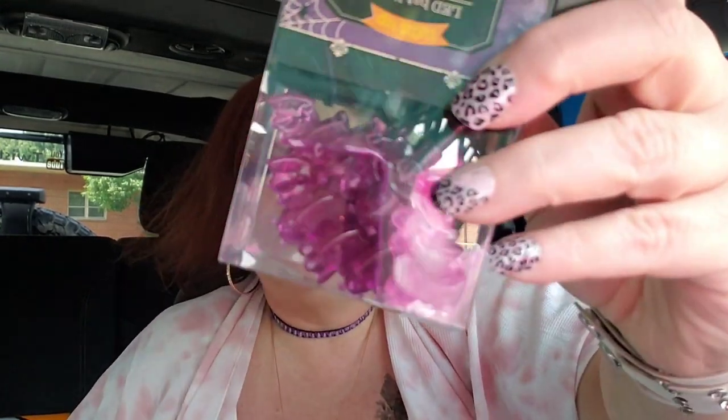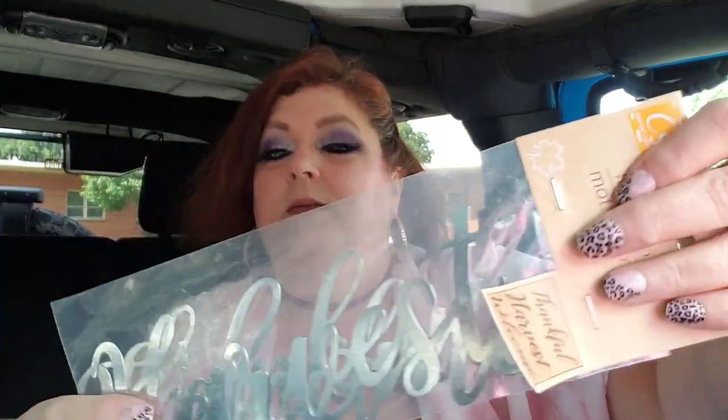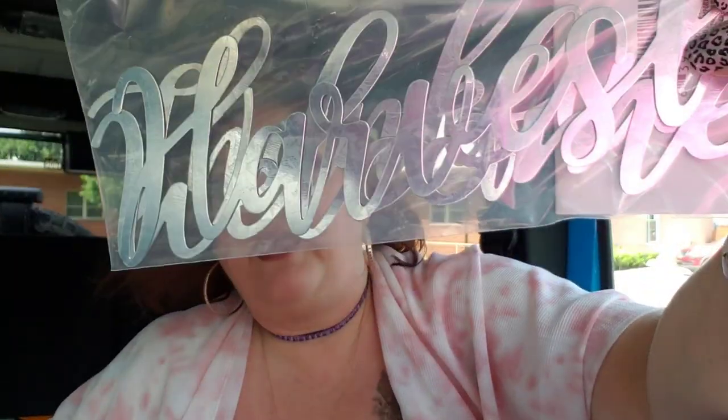I got these little purple bat lights — cute! I always like to get the lights every year. I also got these — Thankful, Harvest, and Welcome signs. I'm going to be making a couple of wreaths, probably one fall and one Halloween. I think the Harvest one is my favorite and would look really cute on a wreath.